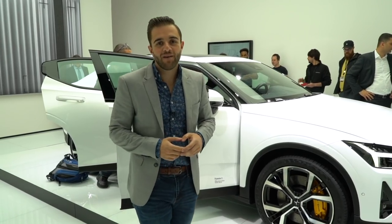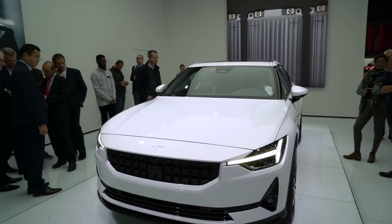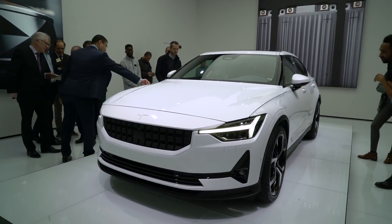If you can remember, once upon a time Polestar was Volvo's go-fast brand and their factory racing team. But now, Polestar is Volvo's in-house electrification specialist.